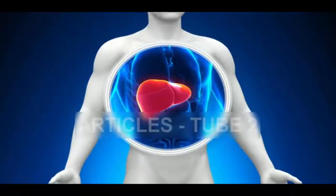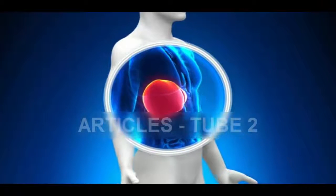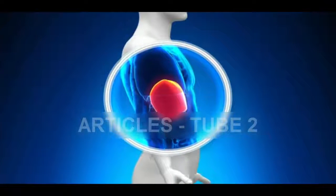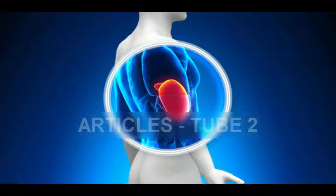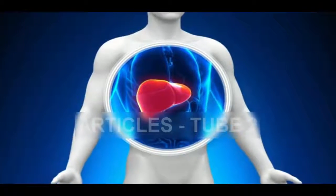That is why the liver needs to be pure. A clean liver means health, strength, energy, beauty and good mood. You can improve your liver's functioning through a thorough liver cleanse — you can start to feel better in a matter of a couple of weeks.